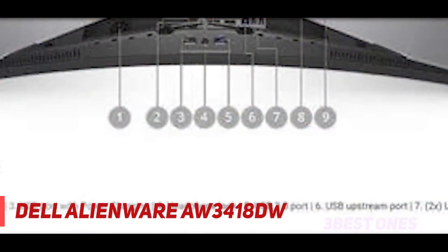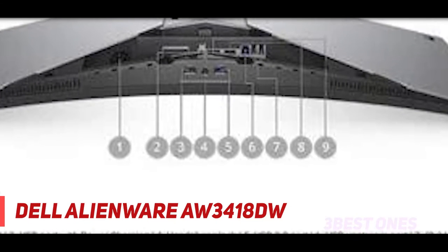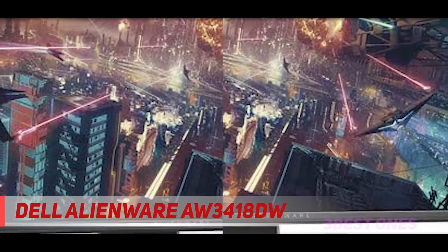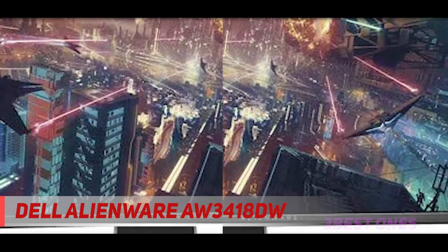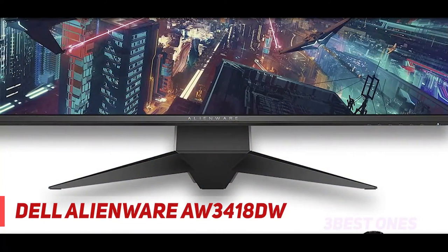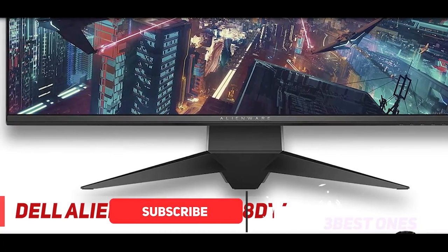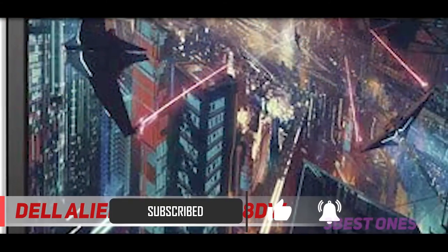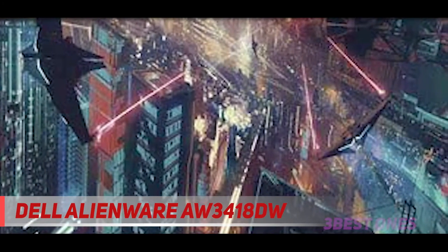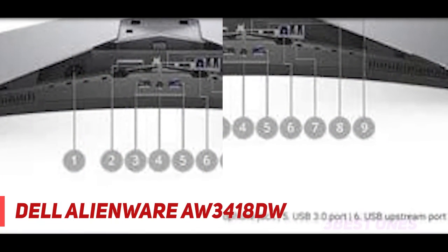And number one on this list, the Alienware AW3418DW. This 34-inch gaming monitor sports an IPS panel with a 3440x1440 resolution, both of which deliver sharp and clear graphics. It has a 1900R curvature for a completely immersive gaming experience, which also helps reduce distracting reflections — making it perfect for gaming in brightly lit environments. Its 120Hz refresh rate and low input lag result in responsive gameplay without any motion blur behind fast-moving objects.